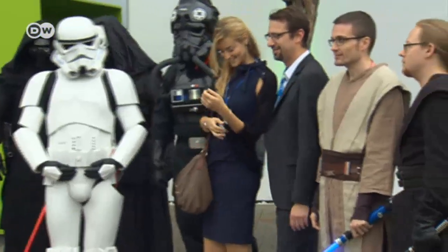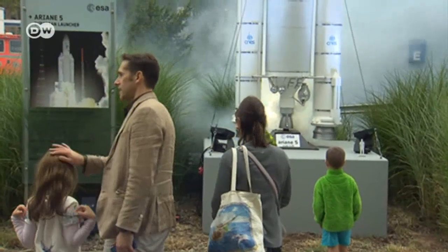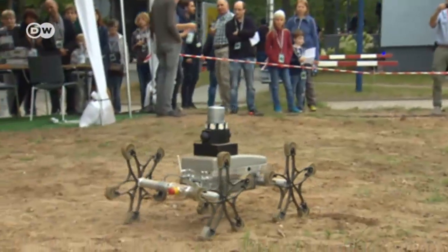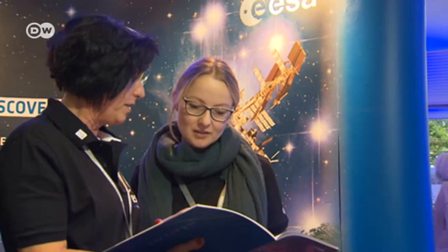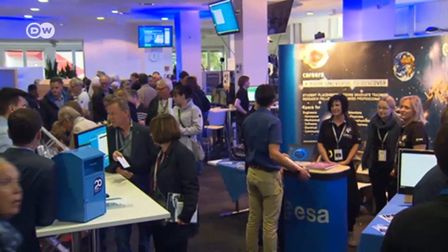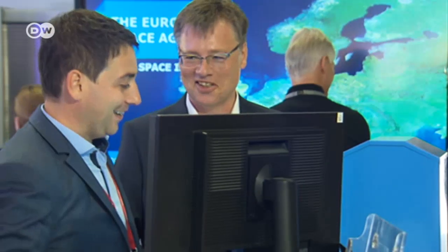Outer space rarely feels as near as it does here. These days, a number of start-ups are developing products that use aerospace or satellite navigation technology. ESA supports these fledgling entrepreneurs with seed capital, know-how and networking opportunities. They get to present their ideas at founders' fairs. The goal is to help transfer space technology to other industries.